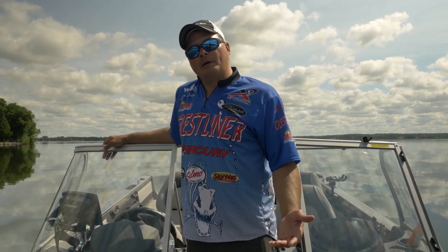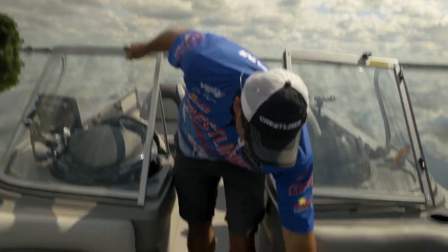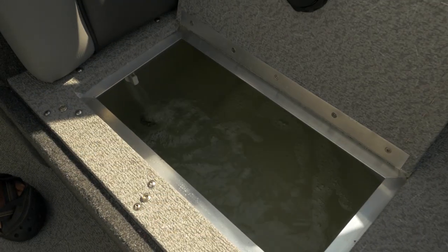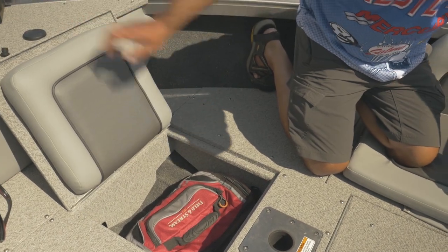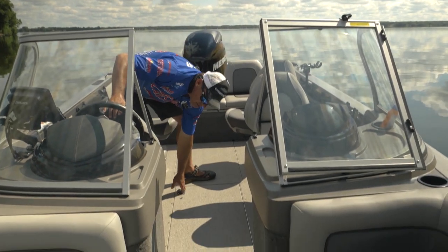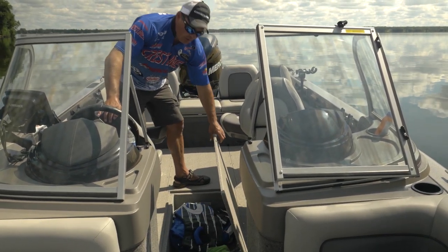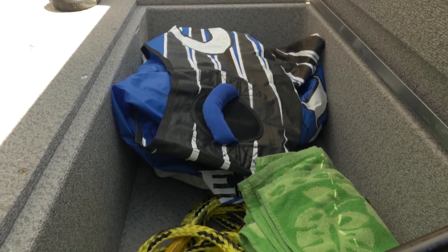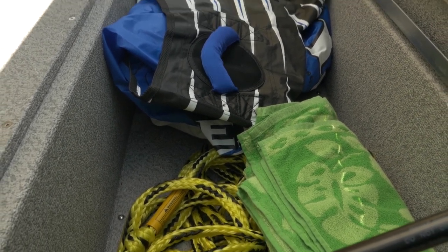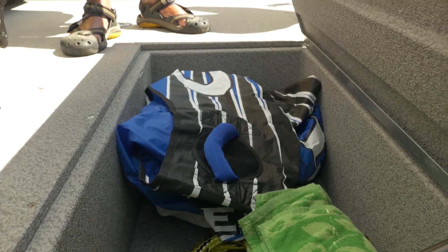Beneath the port and starboard bow seating you've got a live well and a large storage compartment. And speaking of storage, the Sport Fish has a ton of it. You'll notice this large in-floor storage compartment where you can put fishing rods with the optional rod racks, or you can even put a wakeboard in here with full bindings — and it's fully lockable to protect your gear.